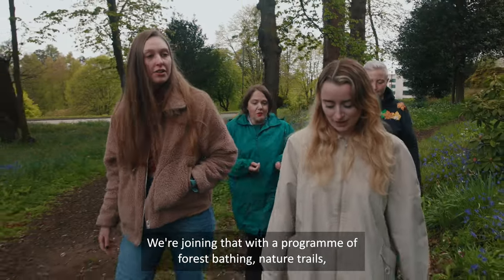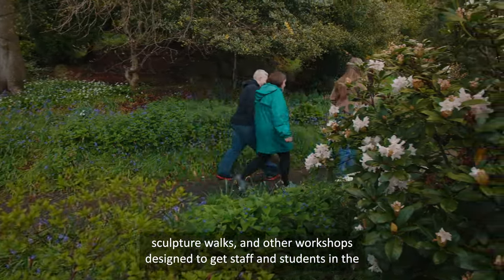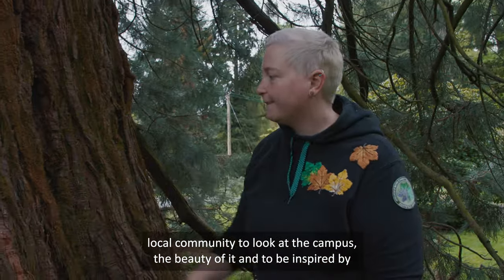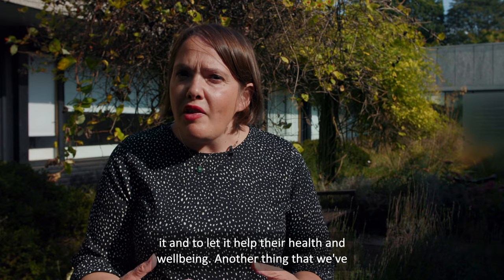We're joining that with a programme of forest bathing, nature trails, sculpture walks, and other workshops designed to get staff and students in the local community to look at the campus, appreciate its beauty, be inspired by it, and to help support their health and wellbeing.